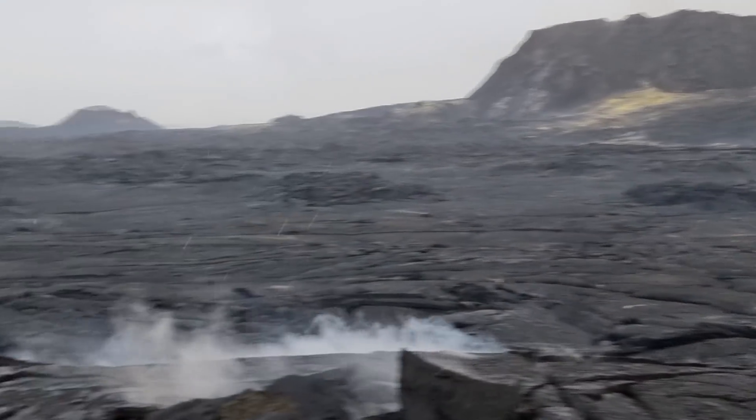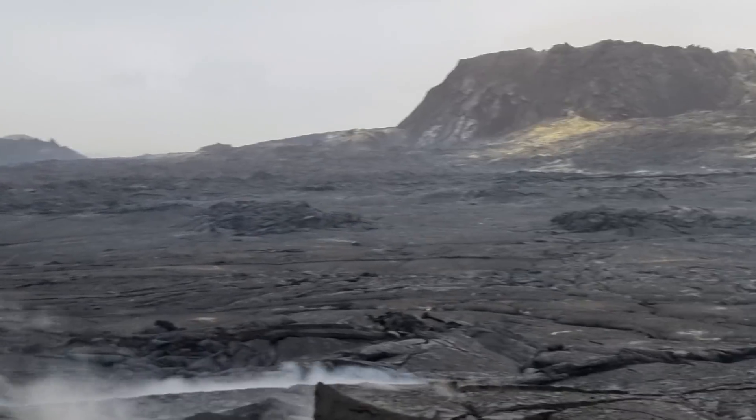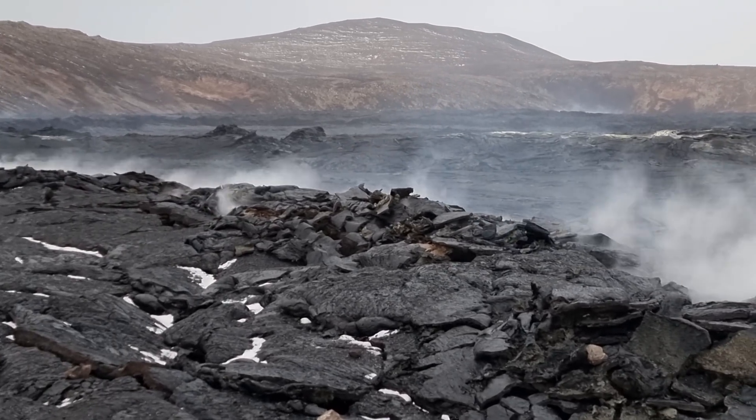Come close to the volcano. Even when it was erupting you could come like 200 meters close to it. What is not possible in La Palma — it's such a huge difference.